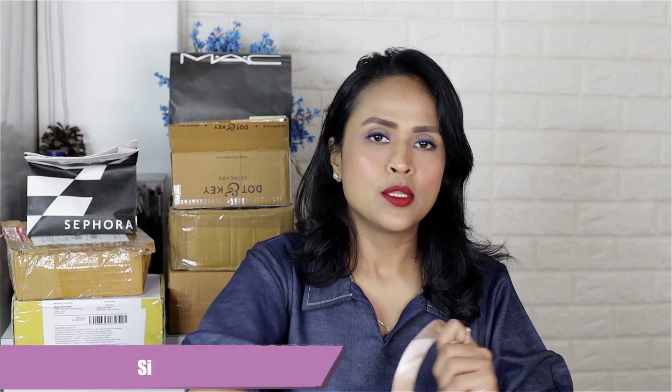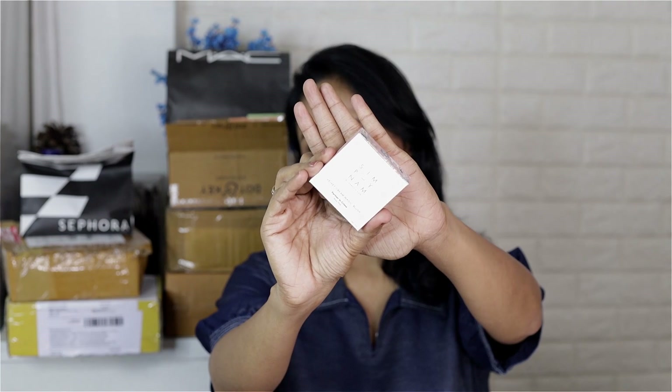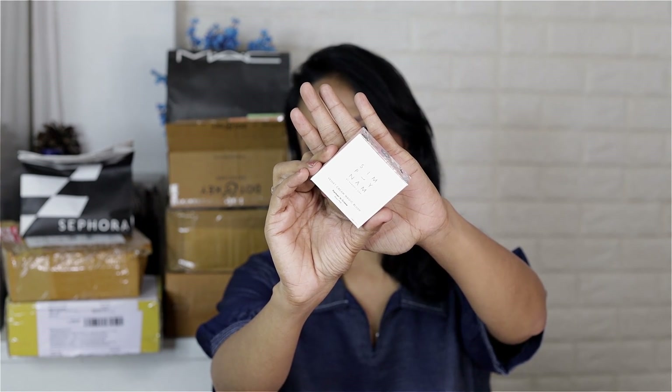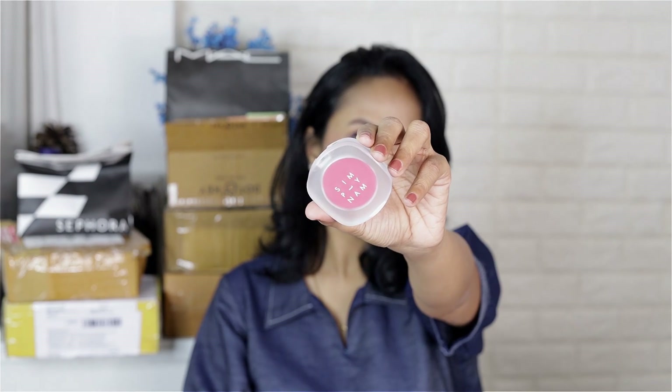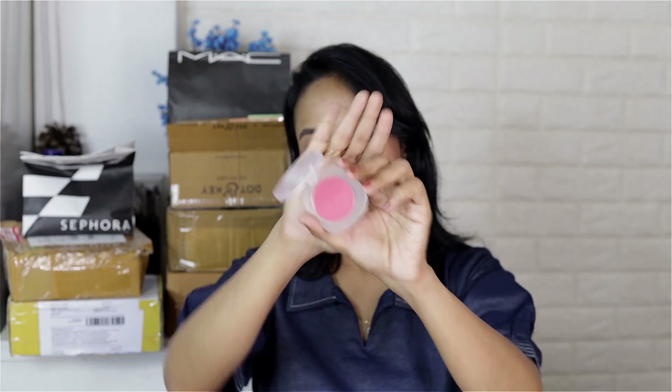Next I have new launches from Simply Numb, which is Namrata Soni's brand. They very kindly sent me their newest launch — their blushes. I really love the packaging. Even the outer packaging looks so beautiful and glamorous. The actual product packaging is also very pretty and different. This is how the blush comes in — a frosted plastic case that feels very sturdy and nice, and inside you have a cream blush.